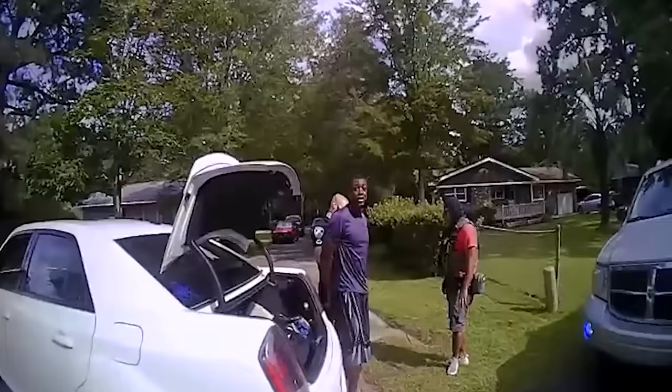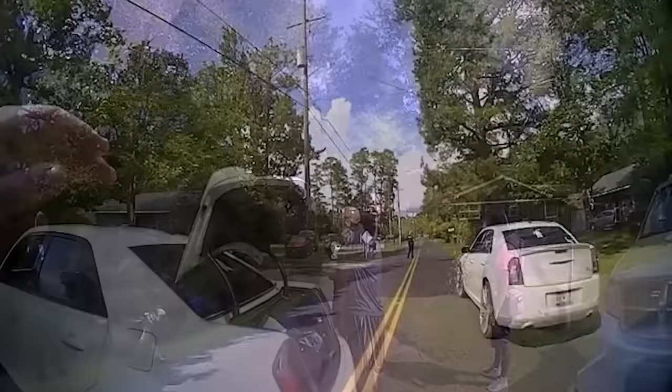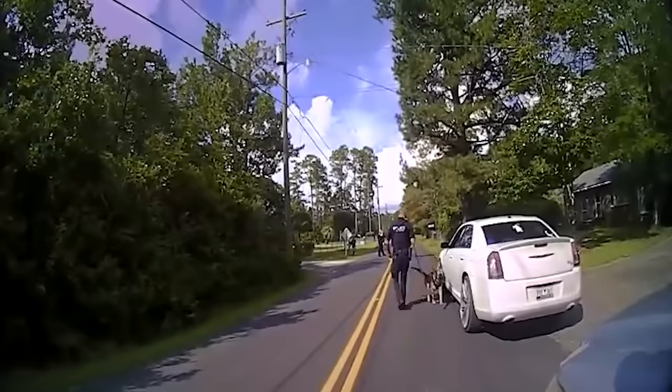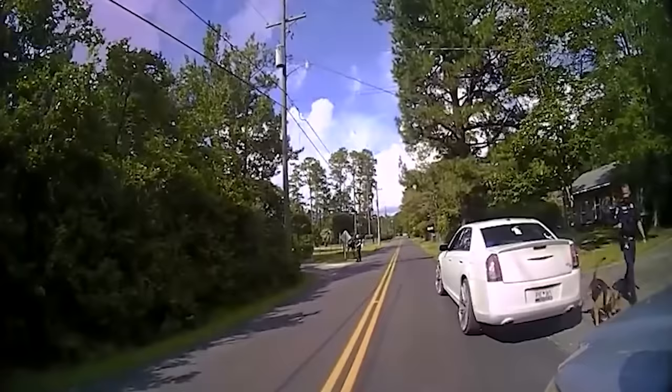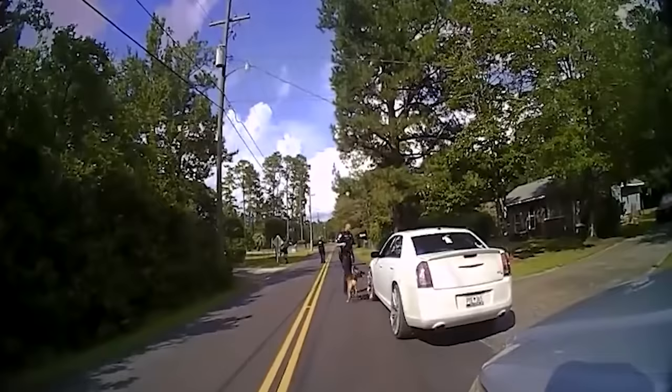Nearly 25 minutes into the stop, a canine arrives and a free air sniff is conducted on Timmy's vehicle. Despite some reports claiming that some canines have an 80% chance of hitting on a vehicle incorrectly, the dog finds nothing. About five minutes later, they finally call for an ambulance, though Timmy had requested one after he was extracted.